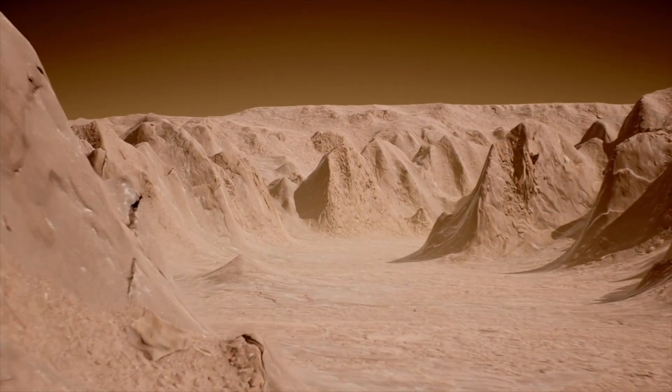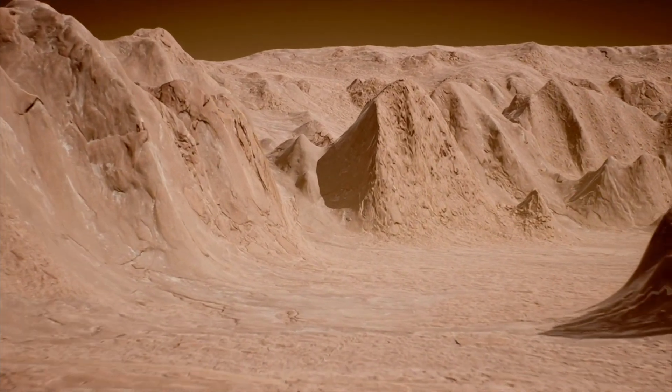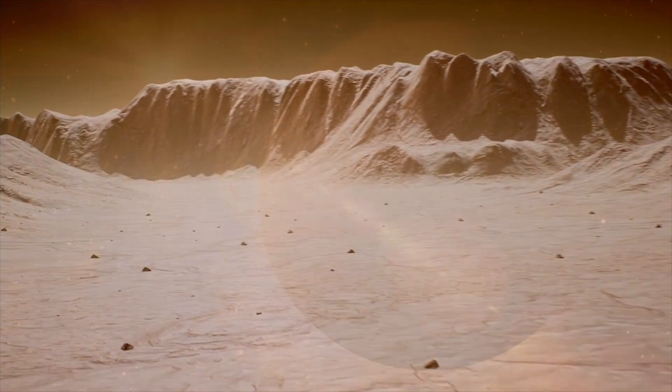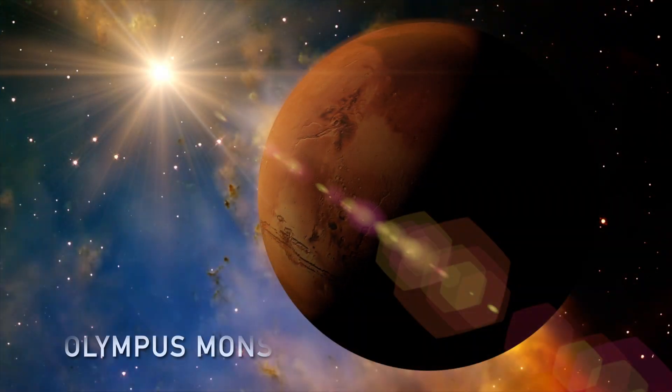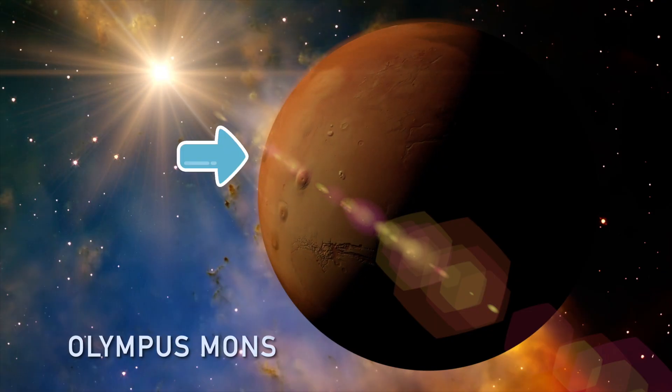Some scientists think that creatures may have lived on Mars millions of years ago, when Mars was warmer and had more air. On Mars, we can find the Olympus Mons, the highest mountain in the solar system.